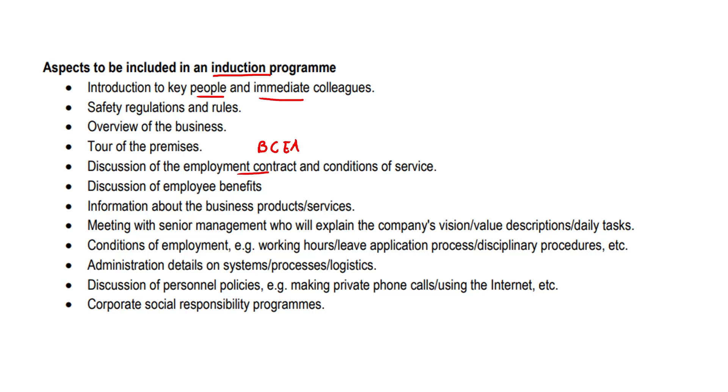Information about the business, its products and services, and a meeting with senior management who will explain the company's vision, their value descriptions, their daily tasks, and some conditions of employment such as working hours, the leave application process, and disciplinary procedures — so that new employees know what to do if they want to take leave.